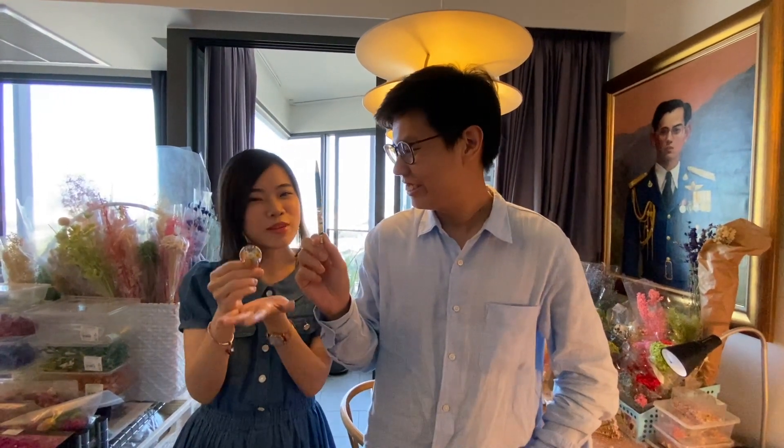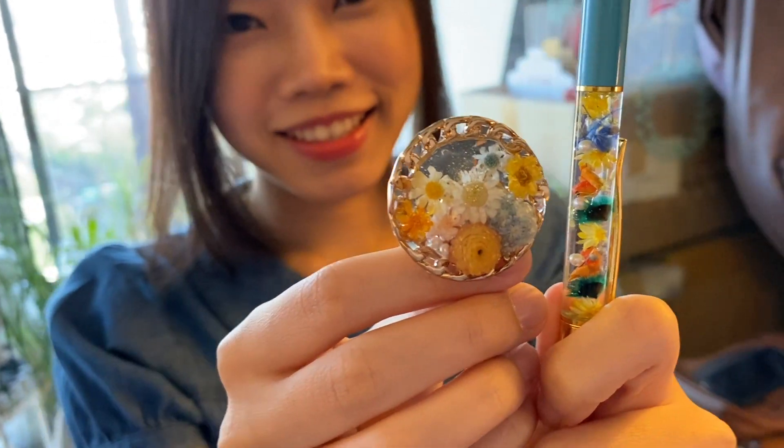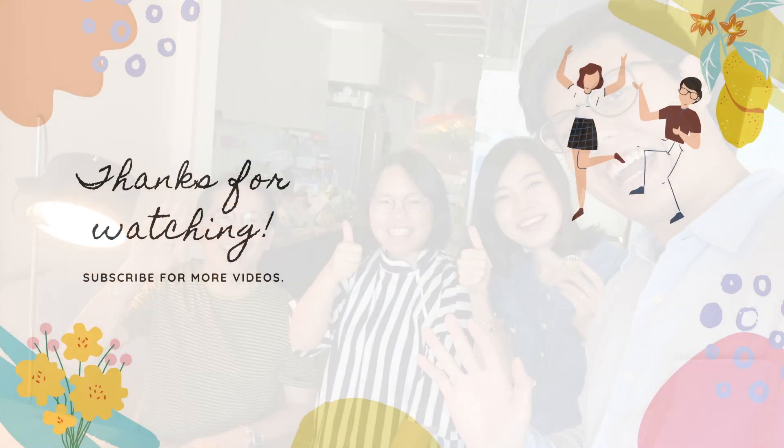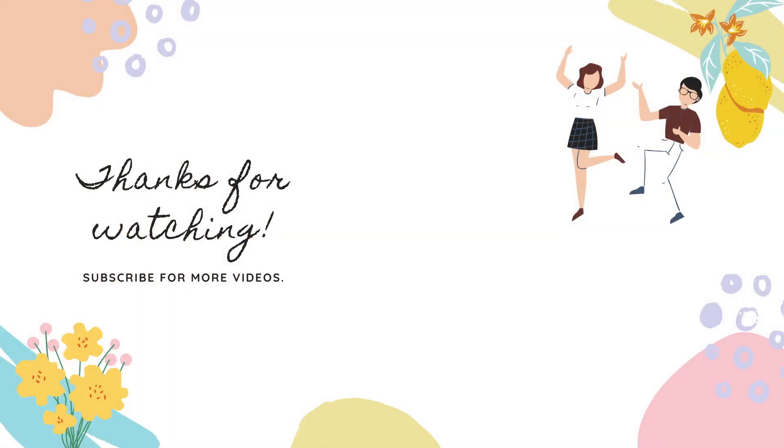That's it for today! We have finished the workshop! We heard from Nosumi-sensei and Kukai-sensei. We found this workshop and had a great time.